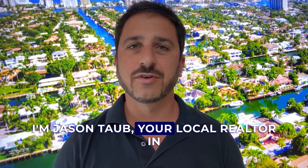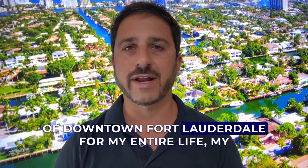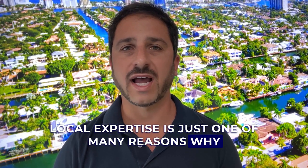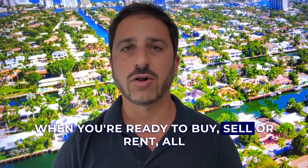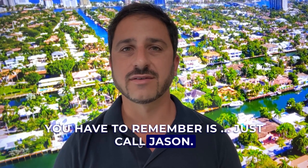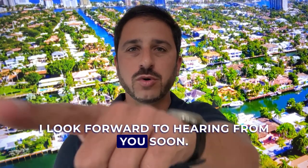I'm Jason Taub, your local realtor in Fort Lauderdale and Broward County, Florida. As a native South Floridian and resident of downtown Fort Lauderdale for my entire life, my local expertise is just one of many reasons why when you're ready to buy, sell, or rent, all you have to remember is just call Jason. I look forward to hearing from you soon.